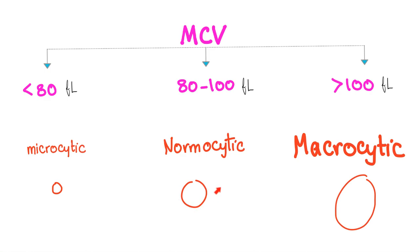If MCV is 80 to 100, that's normal — normocytic, or normal size. Less than 80, that's a small cell called microcytic. More than 100, this is macrocytic. B12 deficiency causes macrocytic anemia.